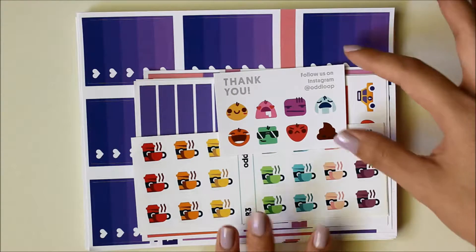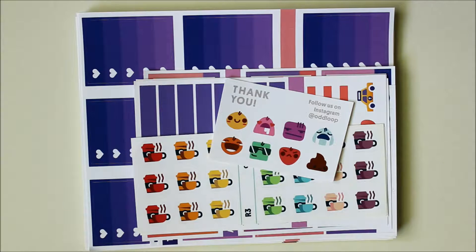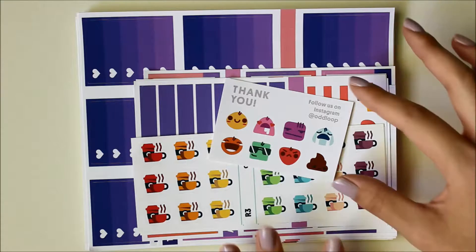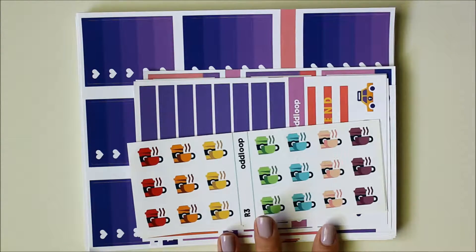So right on top you get a little freebie where she just has their version of emoticons. In case anyone doesn't know, Oddloop is run by Jessie and Ricky. Jessie manages the business side of things and Ricky does all the graphic design, so all of this is completely unique to their shop, which I love.